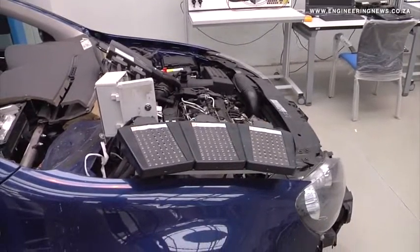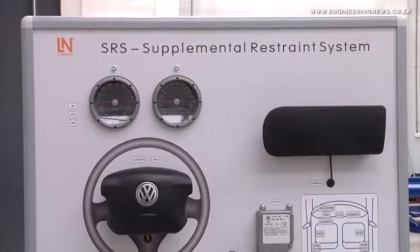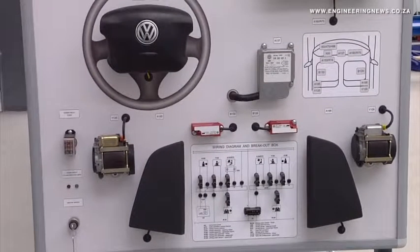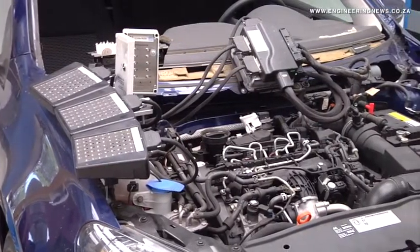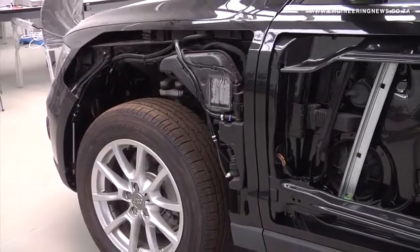And how has the program been received by the industry? Phenomenally well. We do regular tours of the site and of the facility for tier suppliers, for OEMs, and then the industry at large. They come in and have a look at what we're doing, and they are bowled over by what we will be offering in the facility.